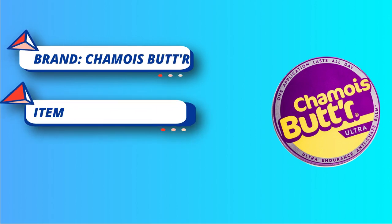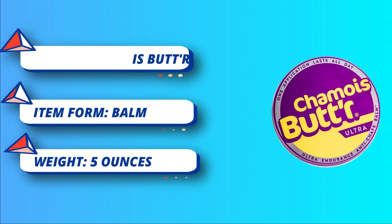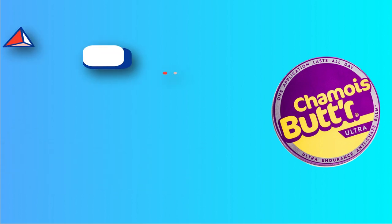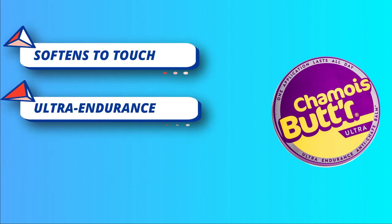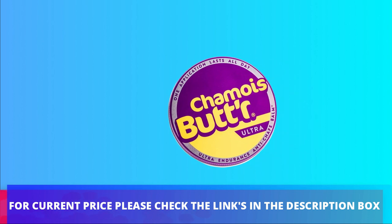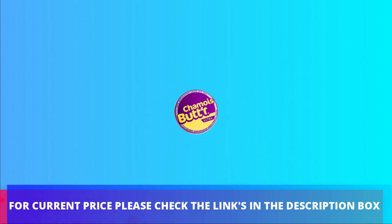This versatile balm is made for the most demanding environments and is ideal for long rides and hot, wet conditions. The ultra non-water-soluble formula is thicker than standard anti-chafe creams for advanced protection and longer-lasting comfort. For current price, please check the links in the description box.